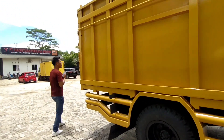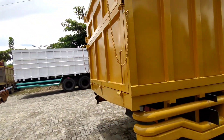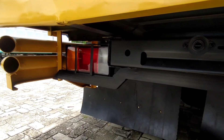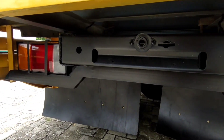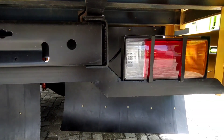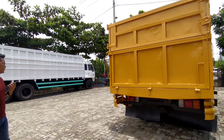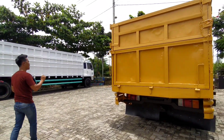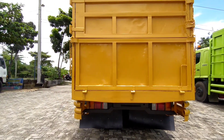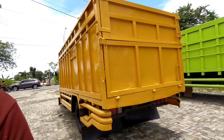Ini untuk stop lamp belakang, dia pakai yang orisinil, belum yang LED. Keren, pakenya seperti ini bagian belakangnya. Jadi untuk kepala sama bak, benar-benar cocok banget warnanya. Asik banget, lihat warnanya — warna gold.